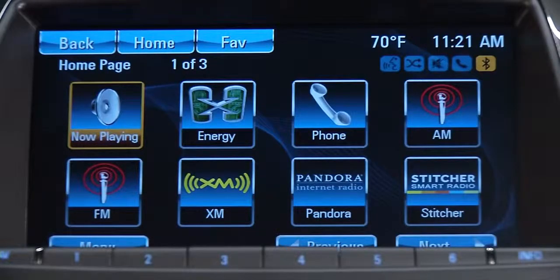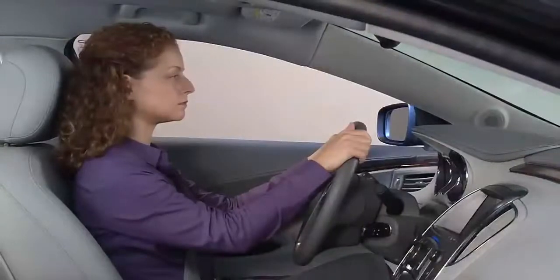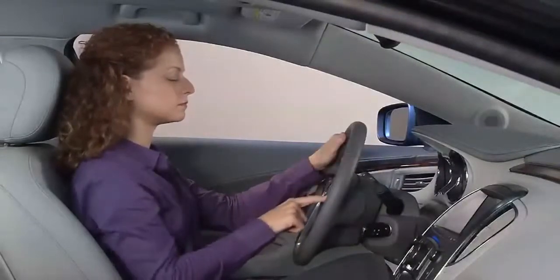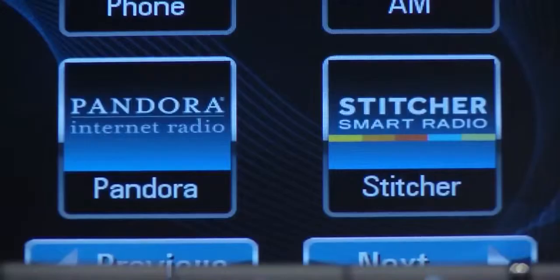To play either station using voice commands, first press the voice recognition button on the steering wheel controls. Wait until after the system message and the beep. Then say, tune Pandora or tune Stitcher.